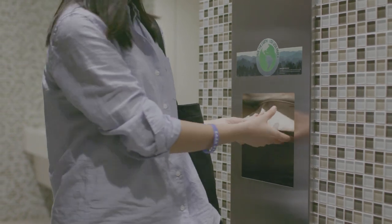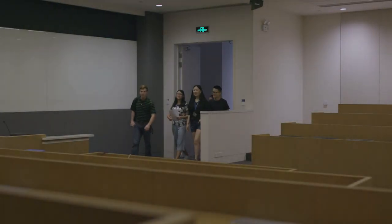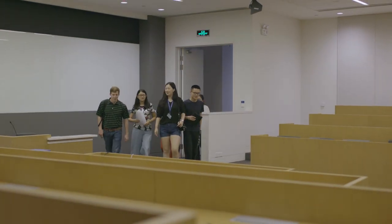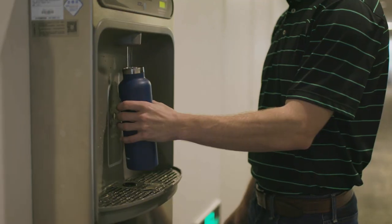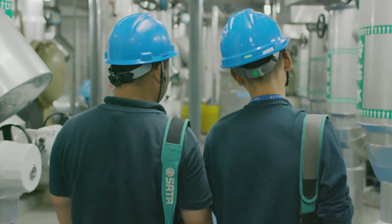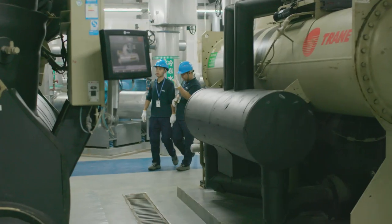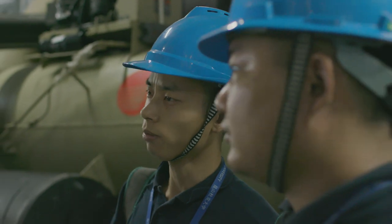The first aspects of the sustainability features I learned about were really the small things. We save trees by using recycled paper towels, and our intelligent lighting conserves electricity because it only activates when you need it. I also love our water fountains that show us exactly how much we reduce plastic waste each time we refill our reusable water bottles. But even more impressive than the little things is how the sustainability features are actually built into the backbone of the campus itself.